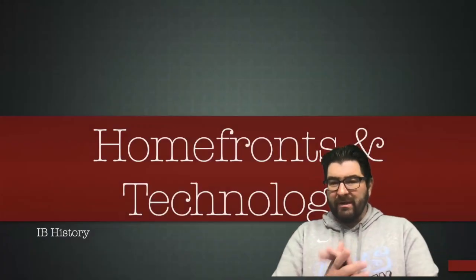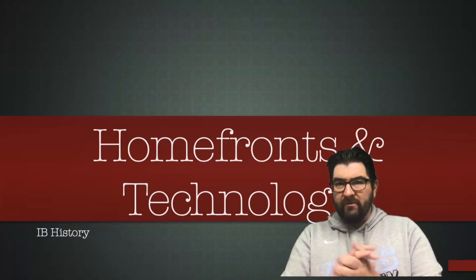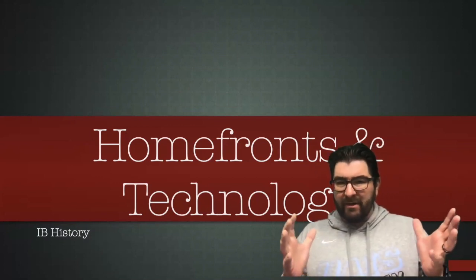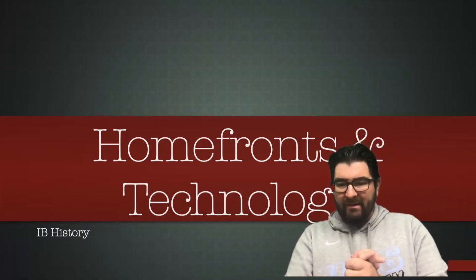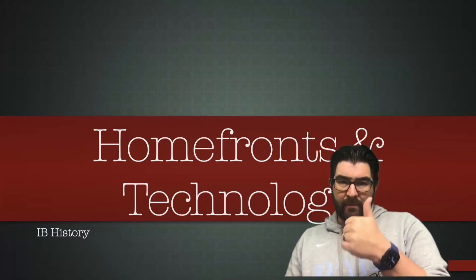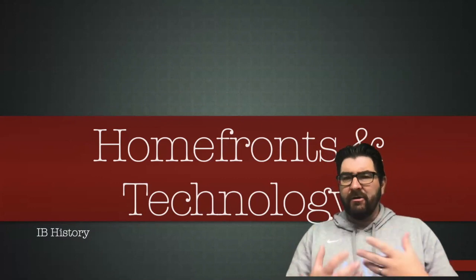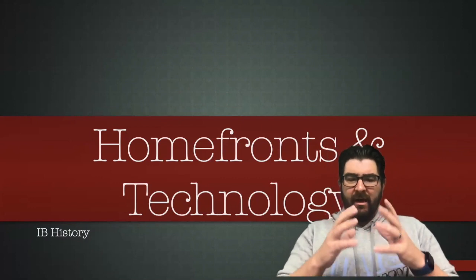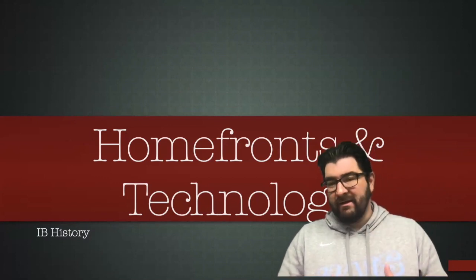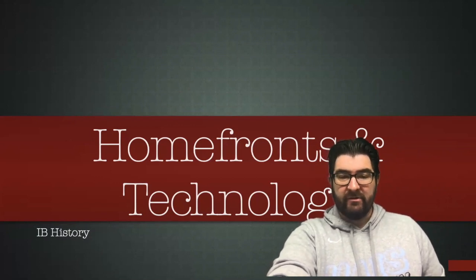Good morning. Today we're going to be continuing our walk through our study of World War I for the IB exam, talking about a few smaller topics that were obviously impacted by the war and impacted the war. We're going to talk about life on the home fronts and how governments were reacting, and then deal with a number of technologies that impacted the First World War in the air, on the sea, and some of the new developments that presented themselves during this conflict.